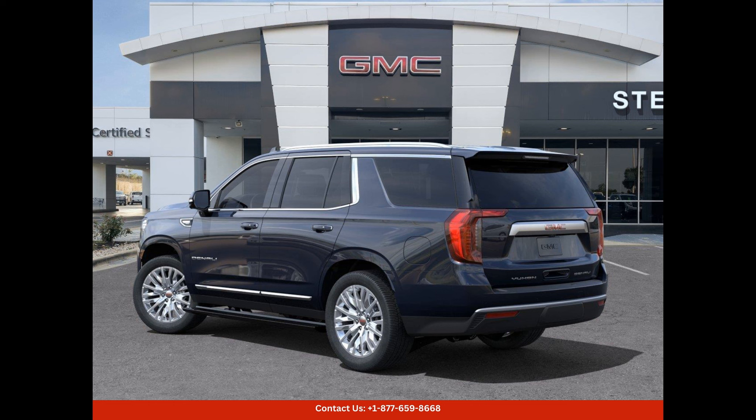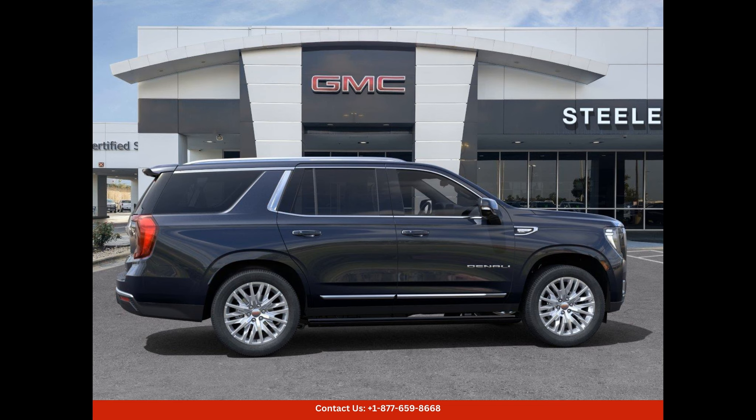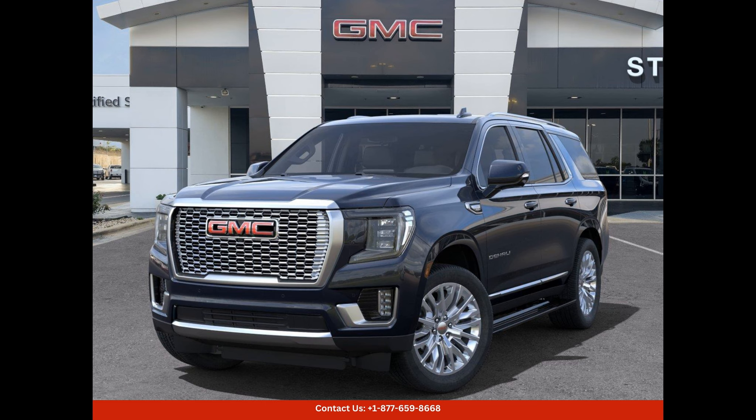Safety is a top priority in the Yukon Denali. Advanced driver assistance features such as blind spot monitoring, lane keeping assist, and adaptive cruise control ensure a safe and confident driving experience. The surround view camera system provides a 360 degree view of your surroundings, making parking and maneuvering in tight spaces a breeze.